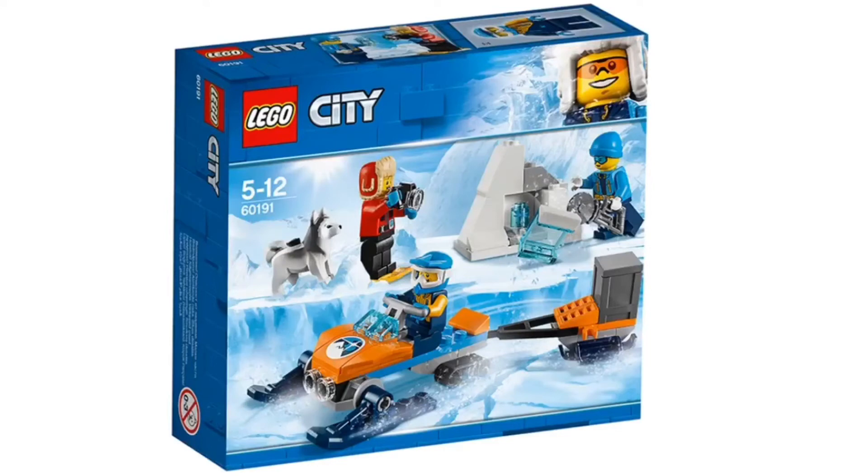And then next up, we have one of the smaller sets — actually, it's one of my favorites. It's the Arctic Exploration Team. I love that guy's hoodie.